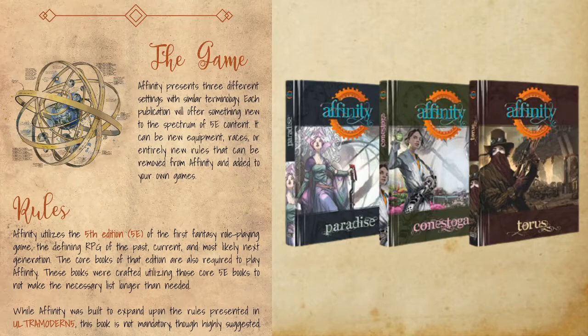Now let's talk about Affinity. It is a very interconnected game but doesn't have to be. All three systems — Paradise, Contestsoga, and Taurus — are connected, but that's a spoiler. You don't have to get all three; you can pick just one or two. Even if you don't run these campaign systems but like some of the content, you can pluck whatever you want and add it to your own game.